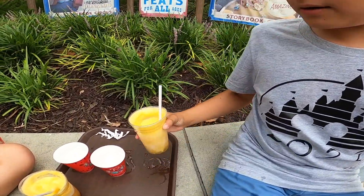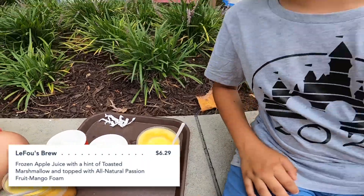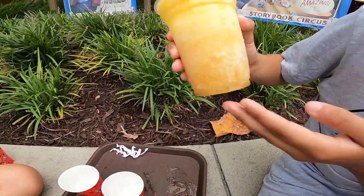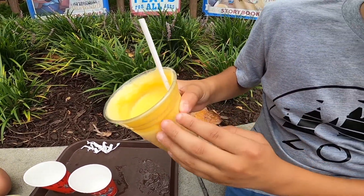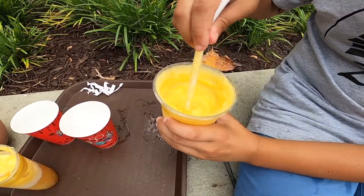So now we have the drink from Gaston's Tavern and it costs about six dollars. It is basically apple cider on the bottom, ice, and marshmallow fluff on the top. This fluff right here is very tart — so it's very sweet.